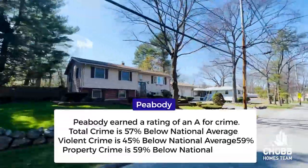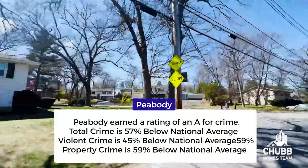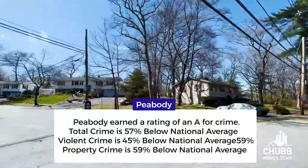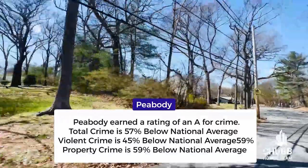According to areavibes.com, Peabody earned the rating of an A for crime. The crime in the town is 57% below the national average, with violent crime being 45% below it, and property crime being 59% below the national average. It is considered a safe place to live.